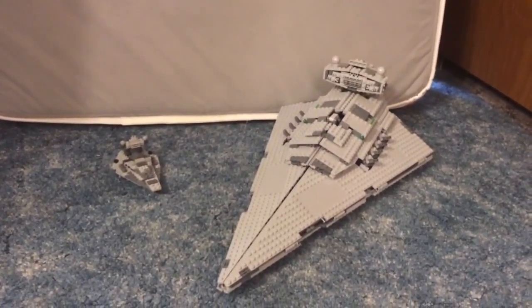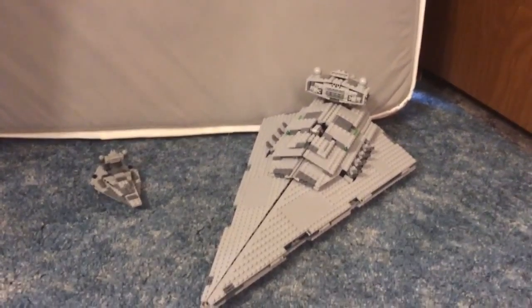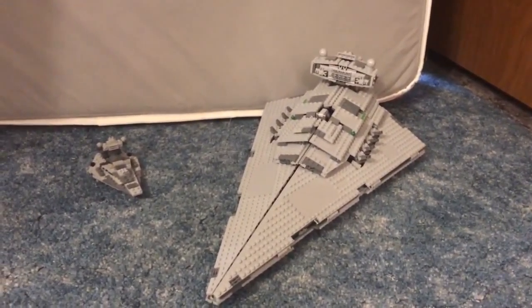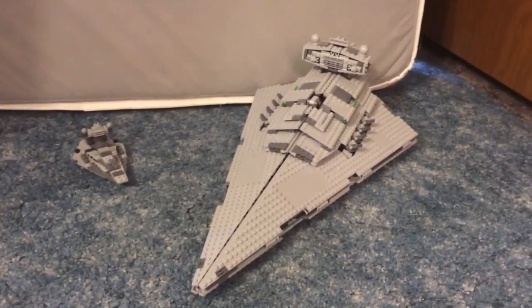What's up guys, it's Wittigbricks here and today I have not just one comparison but a couple comparisons, and they're all going to be compared to this Lego Star Destroyer. It's a ginormous set — set number 75055 and it has 1,359 pieces.